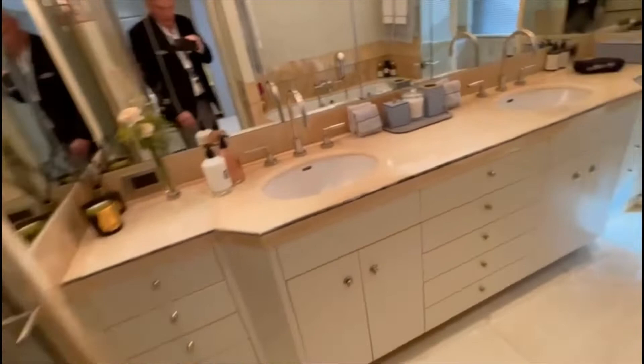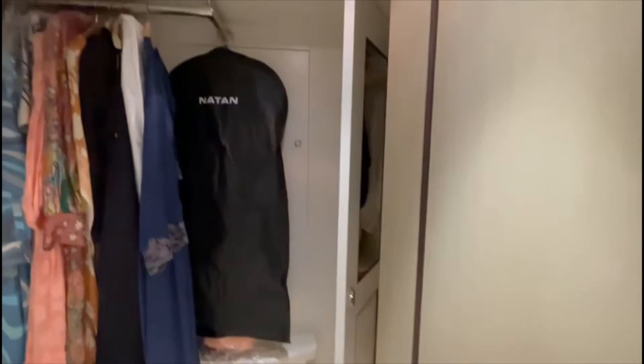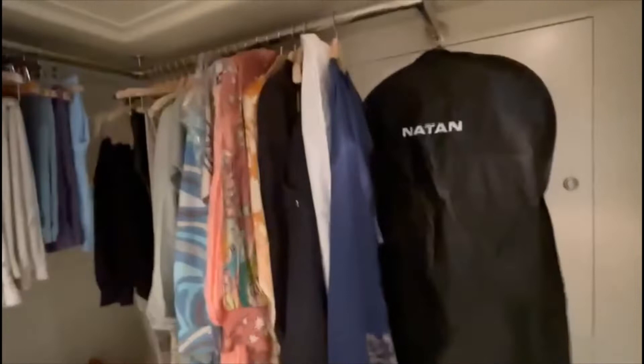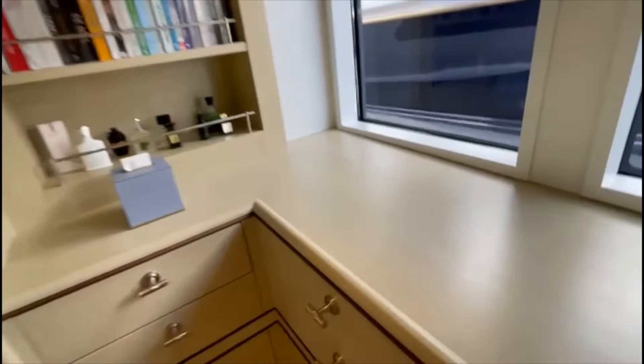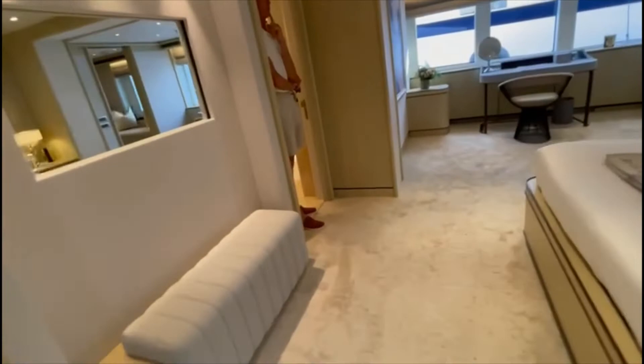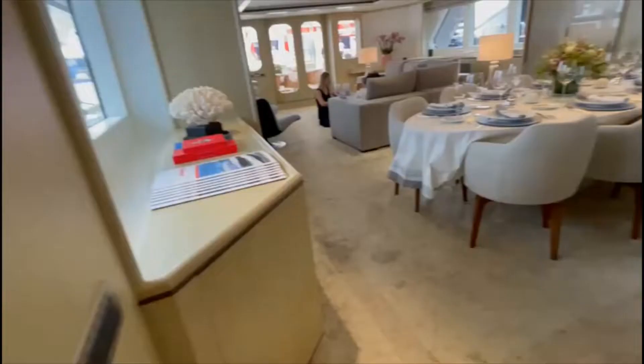On the starboard side of the master cabin you've got a his-and-hers layout — possibly a bathtub, a very ornate shower, and a big walk-in closet. The boat is synonymous with Feadship quality — you can't even hear the air conditioning, it's very quiet. The boat is very neutral in color with no primary colors anywhere, but very tasteful. You could change the carpet or add colored accents.